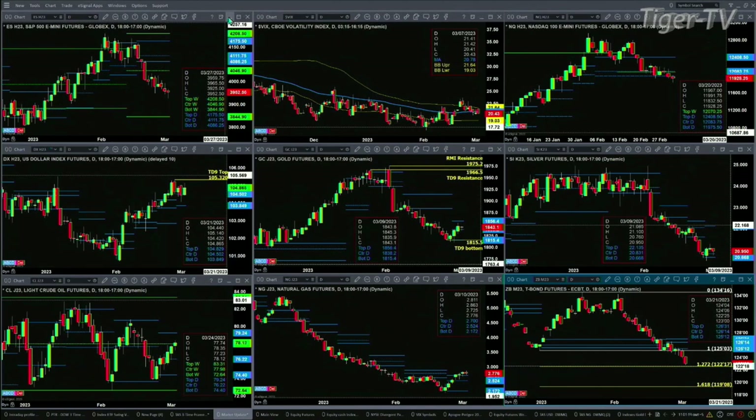If we take a look at the NQ, it too is going to form a TD nine count bottom pattern today — well, of course, it depends on its close. But right now that's the position it's in; it still has to form bar number nine. We'll take a look at those details during the Trader's Edge show, but that is suggesting a move higher as well. The NQ would target around the 12275 area.